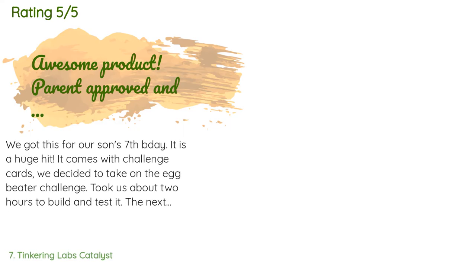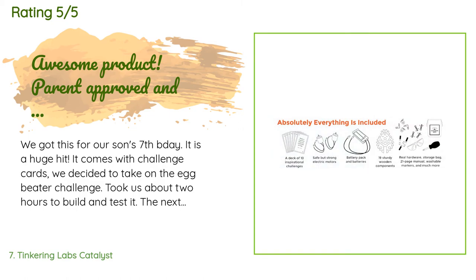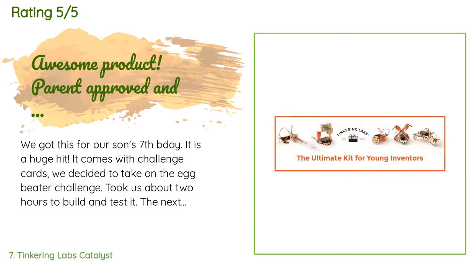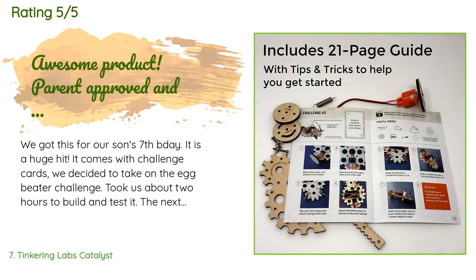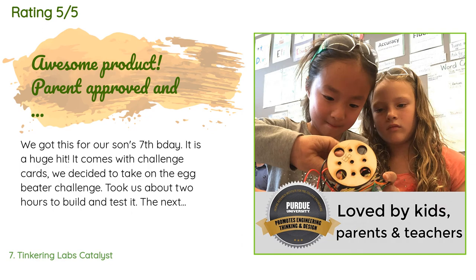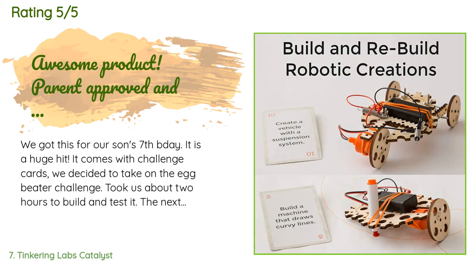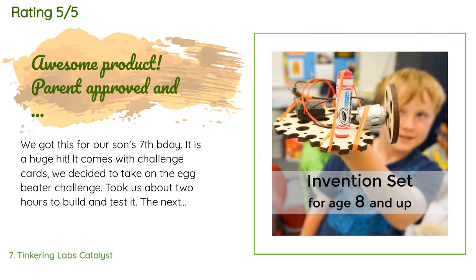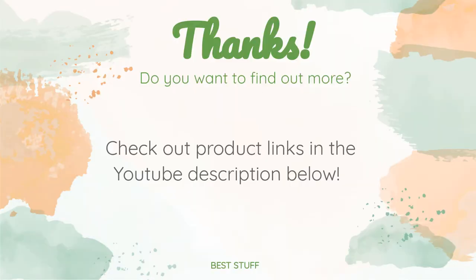This product has an average rating of 4.6 stars from more than 267 customer reviews. A customer said: 'We got this for our son's seventh birthday — it is a huge hit. It comes with challenge cards; we decided to take on the egg beater challenge, which took us about two hours to build and test. The next morning, our son insisted on using it to make scrambled eggs for everyone. Our set came with only one axle — supposed to be two. I emailed the seller and Matt, the CEO, emailed back within 24 hours. He shipped us a pair of axles and even threw in another box of parts, LED lights, and most importantly stickers.'